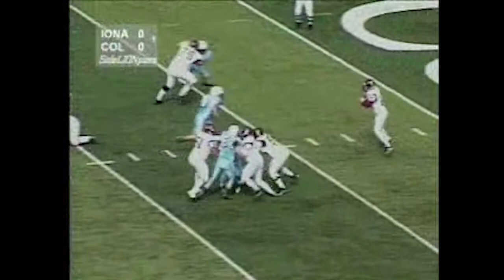Beal takes the snap, good snap, he's under pressure. He's going to run left and scramble, but he's wrapped up and taken down by Darren Schmidt.